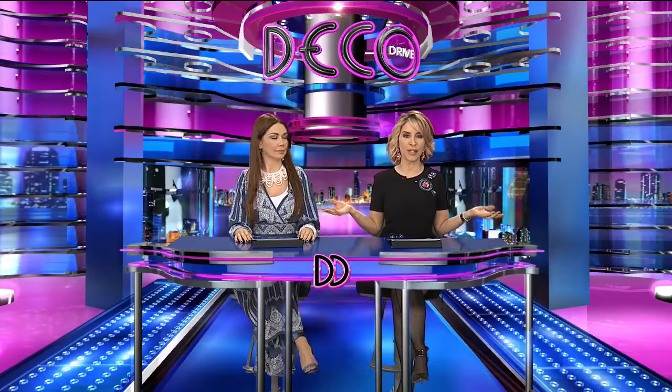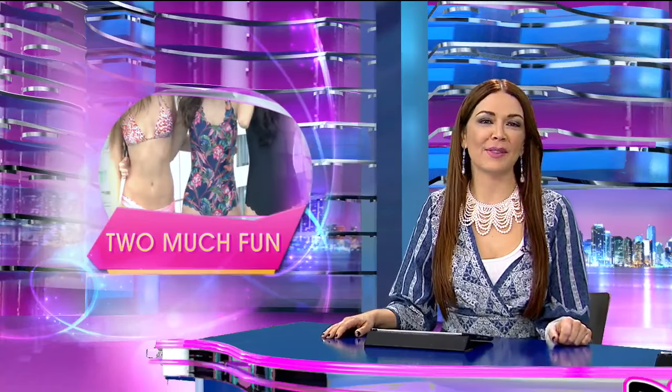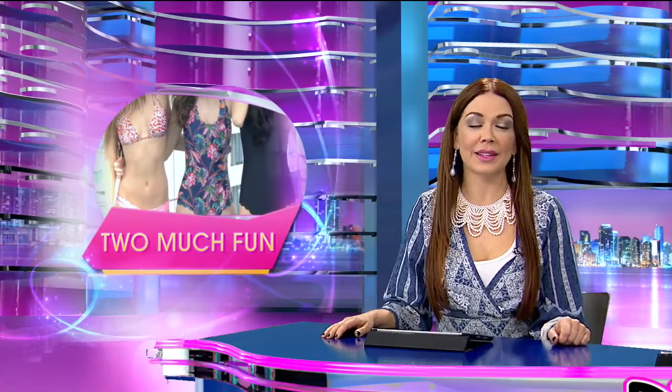It's always swimsuit season in South Florida because it's always hot. That means you could never have too many. How many do you have? I have a drawer full — I need to get more. That I never wear. Thanks to a local internet company, now you can get two suits in one.